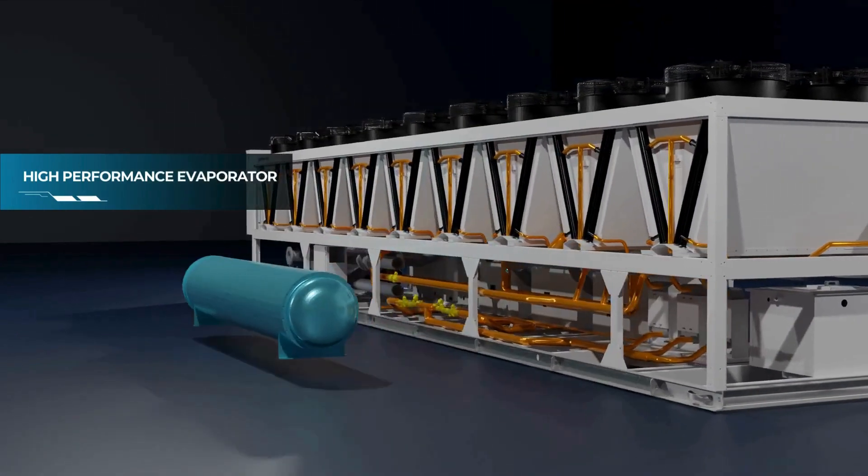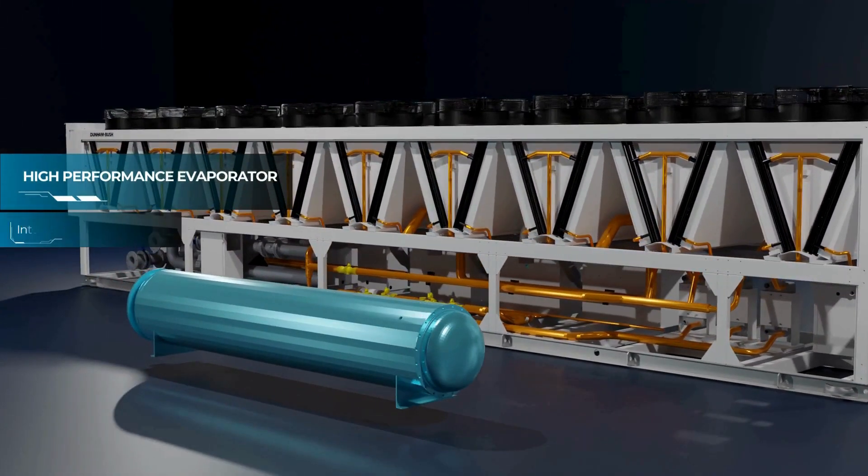Our high performance evaporator is equipped with integral thinned copper tubes, delivering a high heat transfer rate and is easy to service.